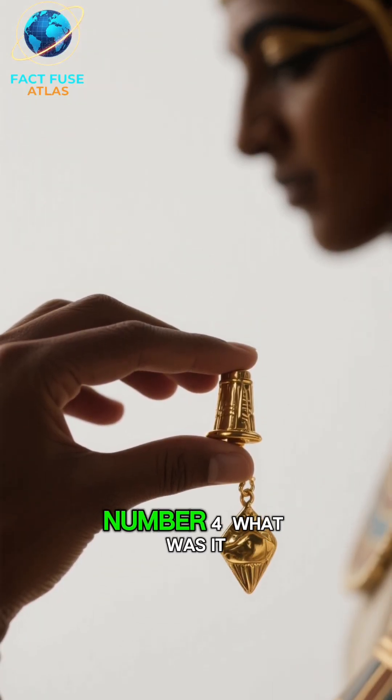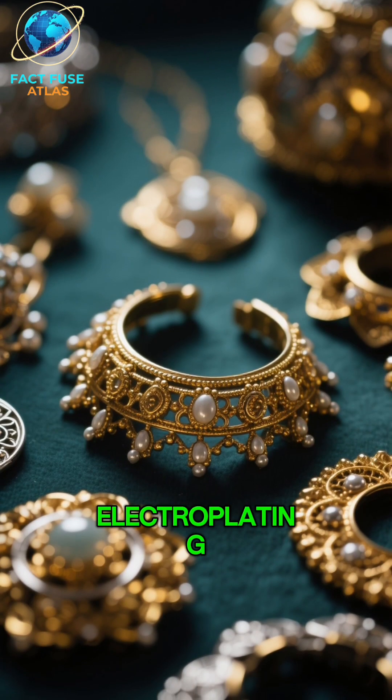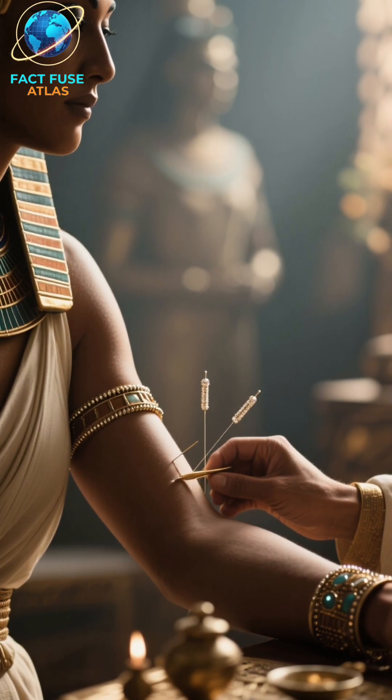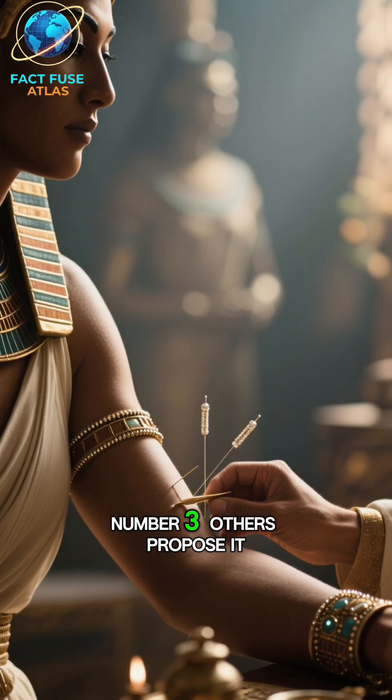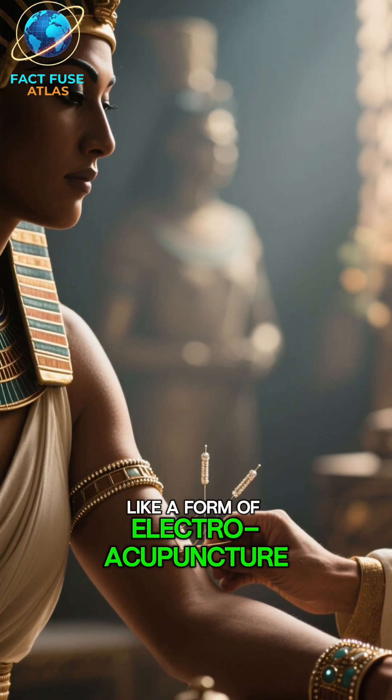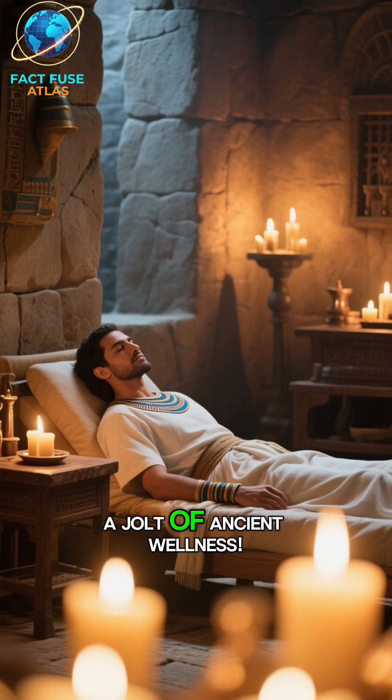Number 4: What was it for? Some theories suggest it was used for electroplating — applying a thin layer of gold or silver onto other objects. Imagine ancient jewelry getting its bling from a battery. Number 3: Others propose it was used for medical purposes, like a form of electroacupuncture to relieve pain. A jolt of ancient wellness.